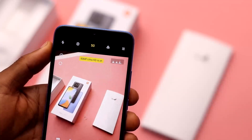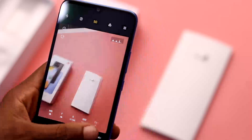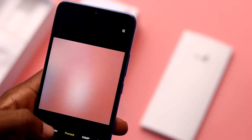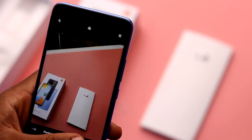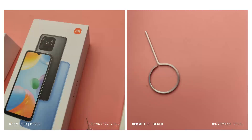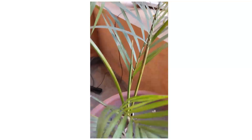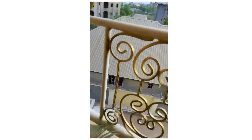Coming to the camera department, you are getting a 50-megapixel primary lens with a 2-megapixel depth sensor along with an LED flash on the rear, while a single 5-megapixel selfie camera is kept on the front. The pictures I took with the Redmi 10C were all good looking — the colors were vibrant and had a warm tint. I also tried GCam but it wasn't supported. Let me know in the comments if the pictures taken on the Redmi 10C can go head to head with the Samsung Galaxy A23.